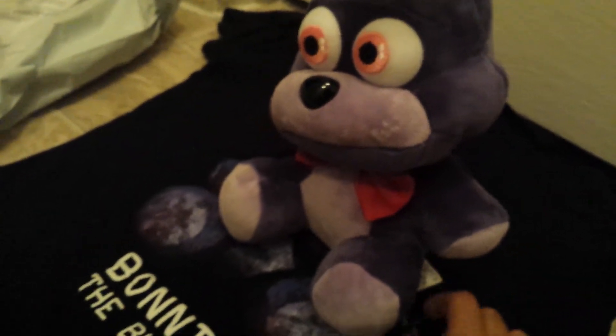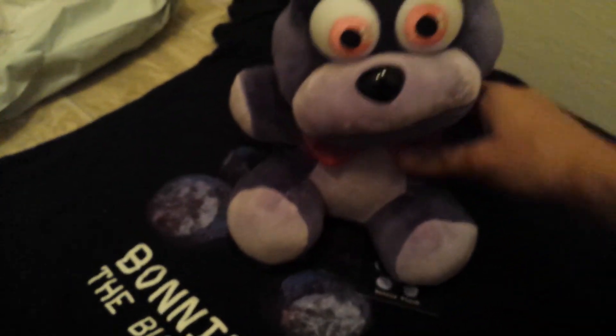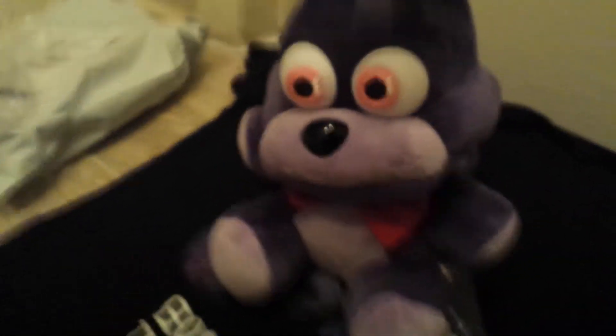Here's his tag. The tags are a little bit different than they were — they're more of a papery type material instead of that fabric-y stuff. I'm not going to take the tag off because it's a collectible thing and it's not like I'm going to be playing with it. It's just a collectible and I'll probably set it up on my dresser.